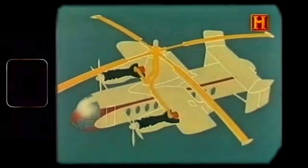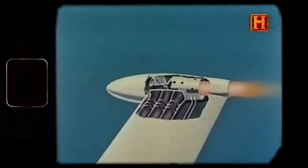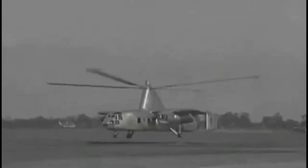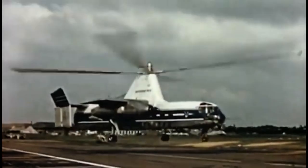Two Napier Eland III turboprop engines, each producing about 2,805 shaft horsepower, powered the aircraft. These engines drove both the propellers for forward thrust and a compressor system that supplied air to the rotor tip jets during vertical flight phases.